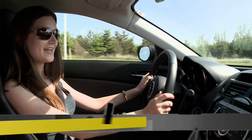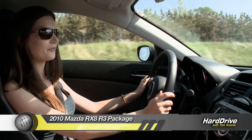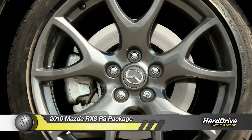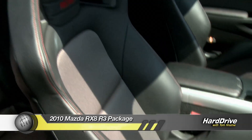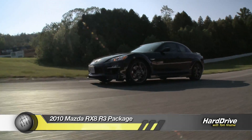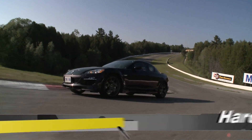This is the 2010 RX-8, and the car we're driving is the R3 package which comes with 19-inch EBS wheels and these Recaro seats that feel really nice. To match the handling that we have in the car, the seat is perfect because we really want to be snug and able to do all the fun driving that comes along with driving this car.